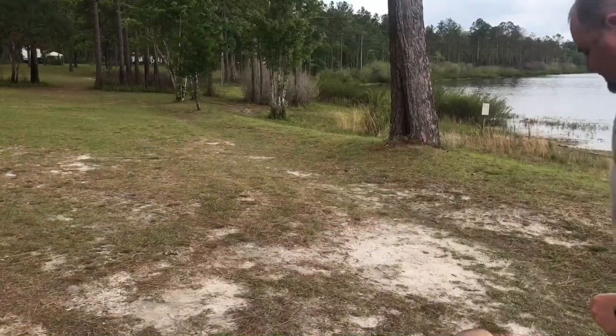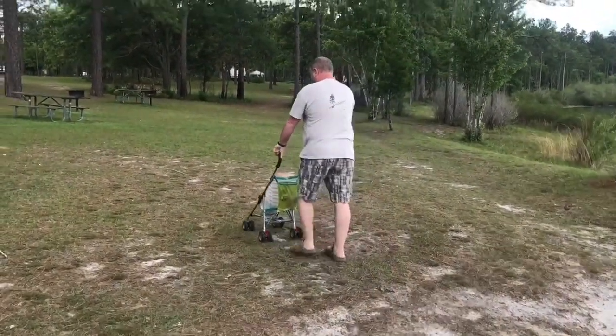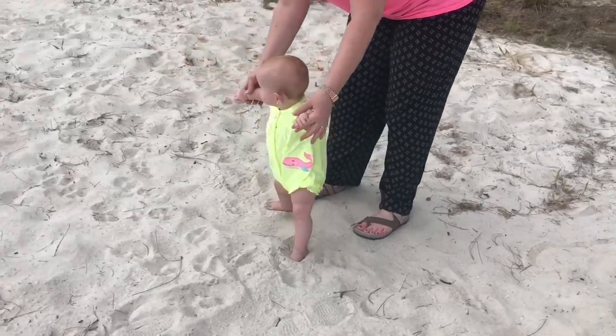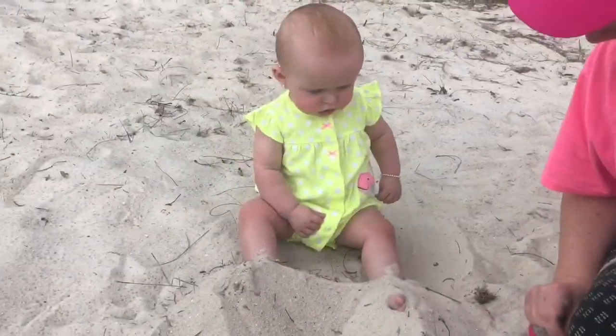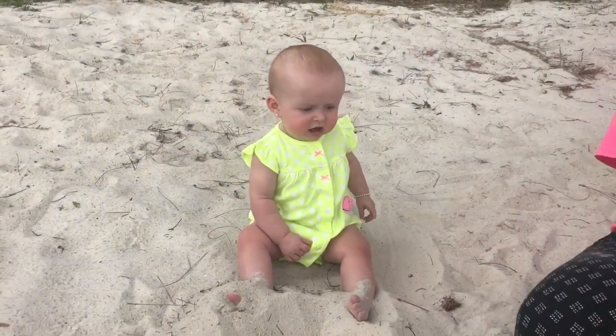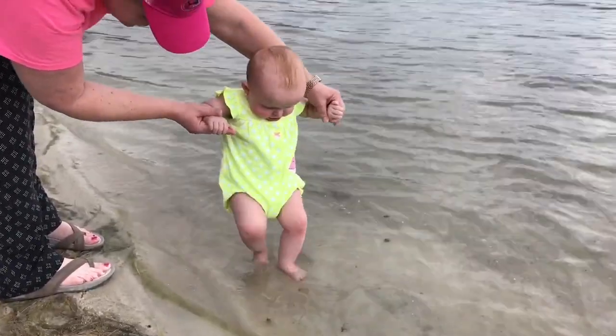It's our second day here at Camel Lake Campground. This morning I got up early and went out fishing with my son-in-law Dylan — I'll have that video up next week on my channel. After we got back, my daughter and son-in-law went out fishing and we kept our granddaughter Hadley. We explored the campgrounds — a nice stroll around the park is always fun. Of course we had to get down in the beach sand and check it out. What better way to get the sand off than dipping your toes in the lake?